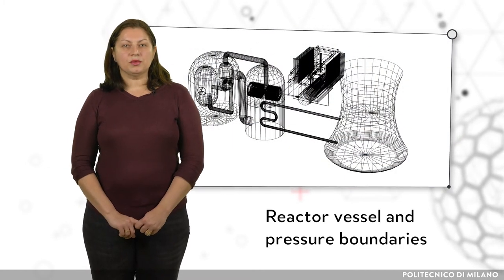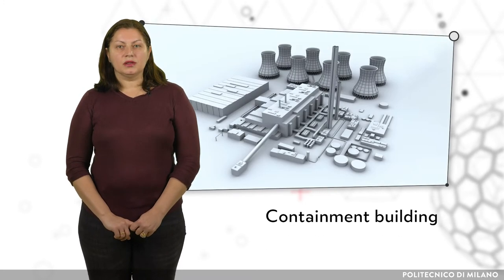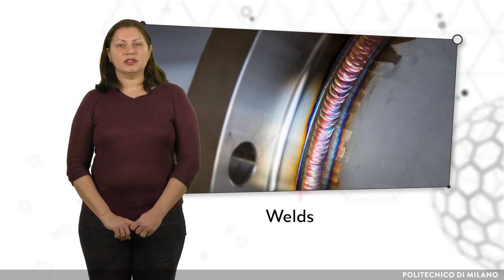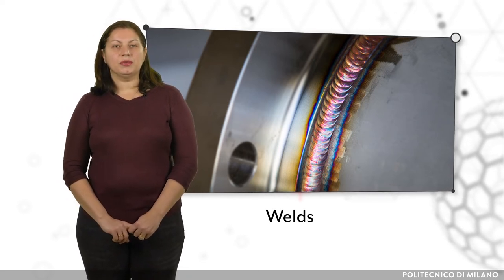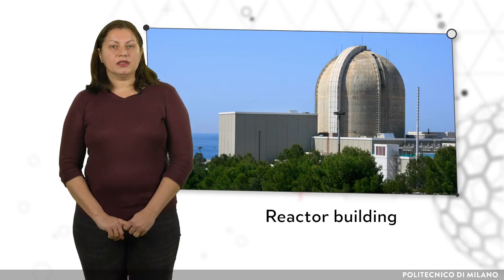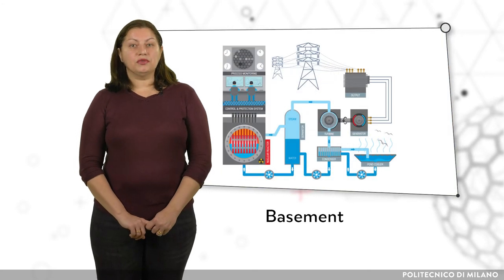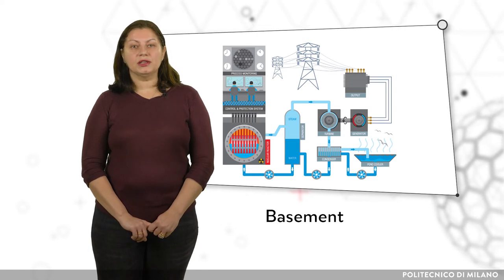The reactor vessel, pressure boundaries, and any welds are the main parts which can eventually fail. The containment building, which includes all the adjacent buildings including the basement, forms further barriers. In the case of the release of fission products which have escaped from the fuel, cladding and coolant, the last barriers are the welds securing the pipes in the reactor system and the reactor building including the basement. The reactor building is a very strong structure, able to withstand earthquakes and other events such as a plane crash. The basement is reinforced and contains a series of redundant systems capable of catching and confining the eventual core melt.